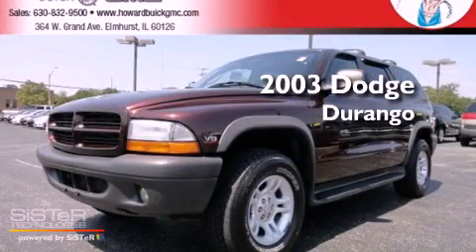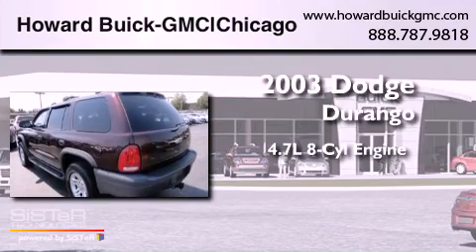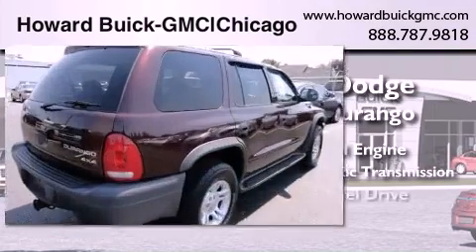This is a 2003 Dodge Durango. It features a 4.7-liter, eight-cylinder engine, a five-speed automatic transmission, and four-wheel drive.